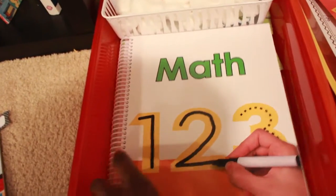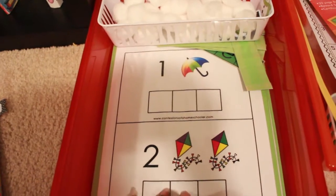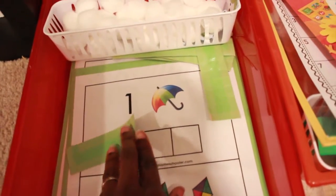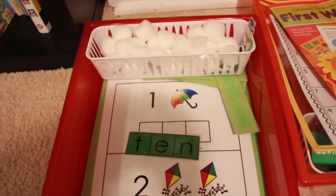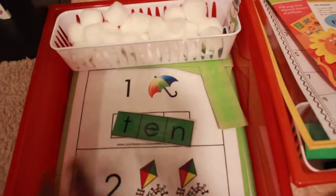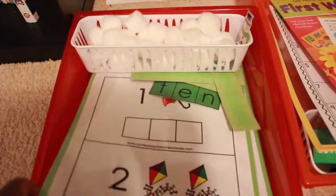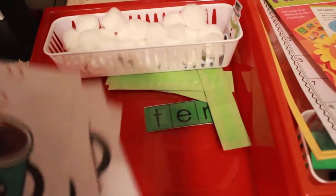If you follow me on Instagram, you saw my four-year-old working on this printable from Confessions of a Homeschooler. He's matching number words to the appropriate number of items, because we're learning number sight words. Technically this could fit language arts or math — he'll line up the cards and match each number word to the correct quantity.